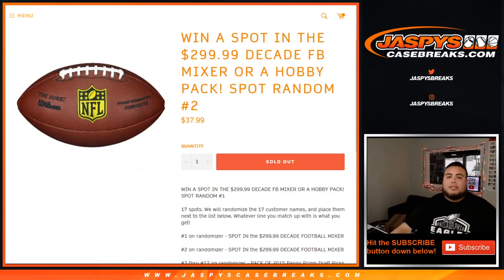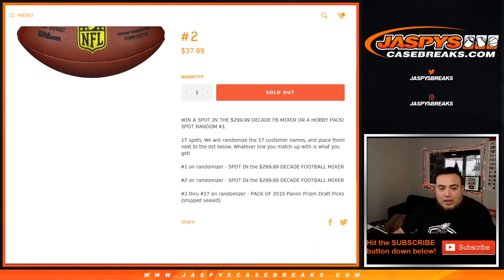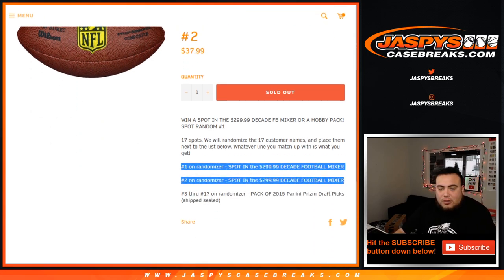What's up everybody, Jason here with Jazby's Cagebreaks.com. This is spot round number two for a win — a spot in the decade football mixer, the $300 football mixer, or win a hobby pack. So you're guaranteed something, guys. Again, 17 total spots with a randomized list of customer names. Match them up with the list below and whatever you match up with is what you get. Number one and two get a spot each — $300 mixer spots — and then three through 17 get the Prism draft pick ship sealed.